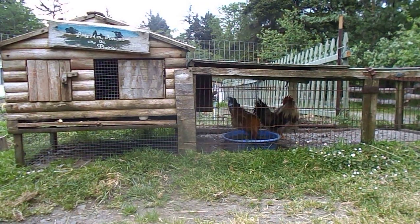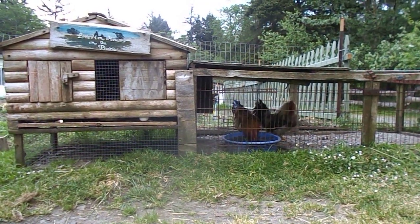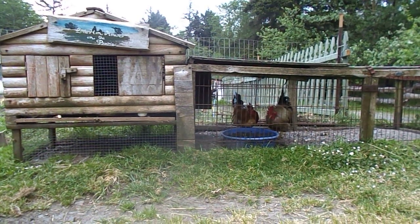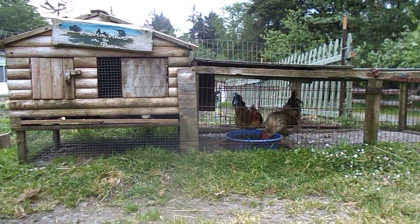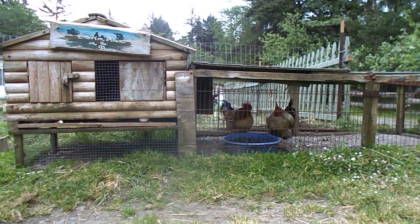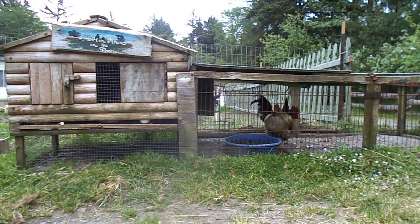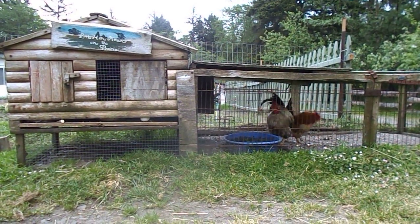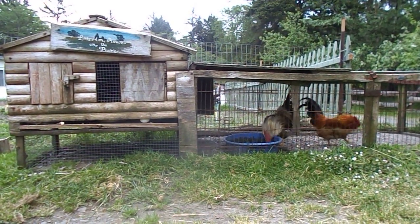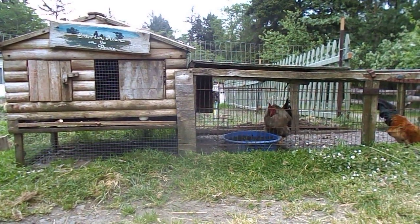You're going to have a problem sometimes with worms. Don't expose your chickens to animals that carry a lot of worms, like pigs and goats, because they shed a lot of that and you don't want your birds to get it. Also, don't give them things like earthworms or other intermediate hosts that are going to infect them.